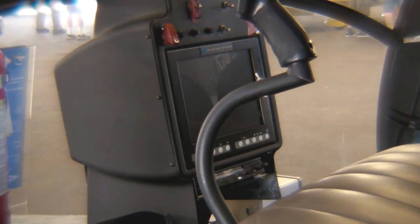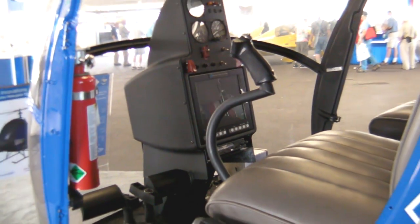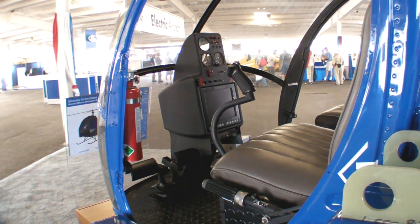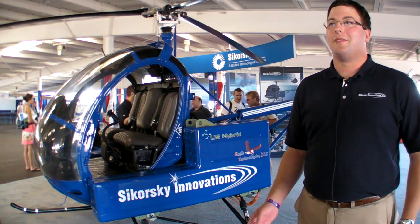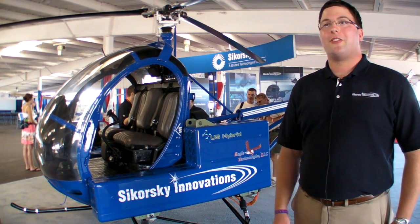Another custom feature of the Firefly aircraft is actually in the cockpit. We redesigned the entire center console to include a new LCD monitor. This monitor sends real-time health information — temperature, power levels of the electric propulsion system — to the pilot, so he knows at any point in time how his aircraft is doing.